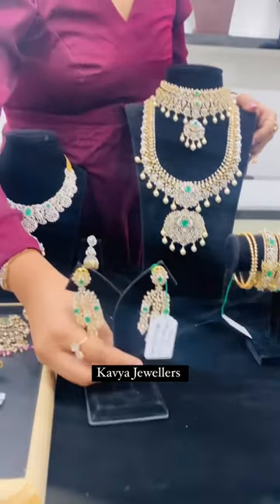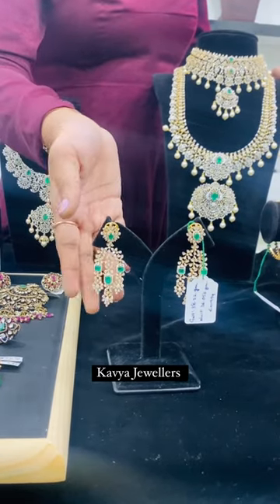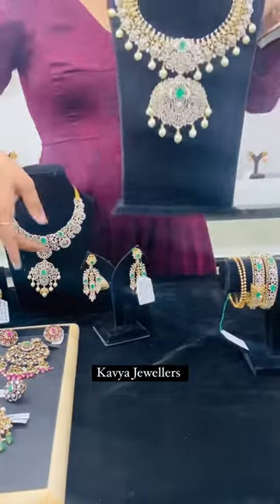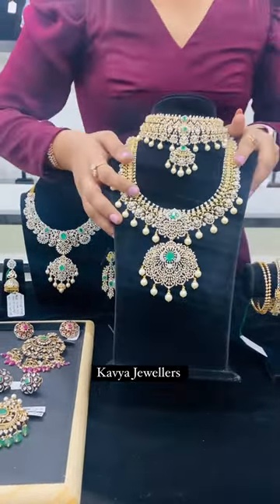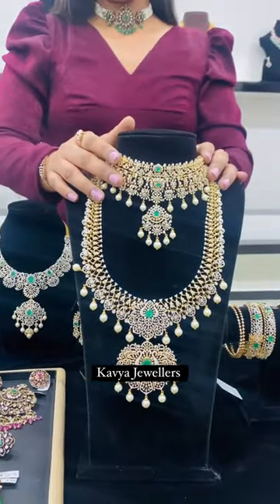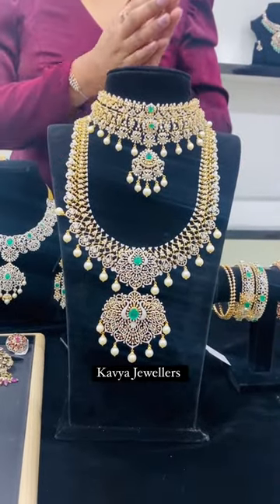And here are the beautiful chandeliers — I know most of you will like these. Coming to the next bridal haar, a long haaram with a diamond chokha. Just see how beautiful these two look together.